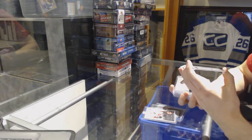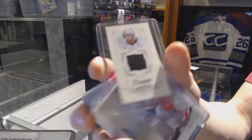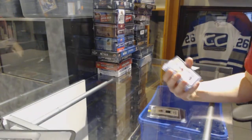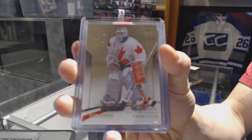We've got an 08-09 Upper Deck Champs mini jersey for the Edmonton Oilers, Eric Cole. And a Team Canada Master Collection base card, number 499, for the Edmonton Oilers, Grant Fuhr.